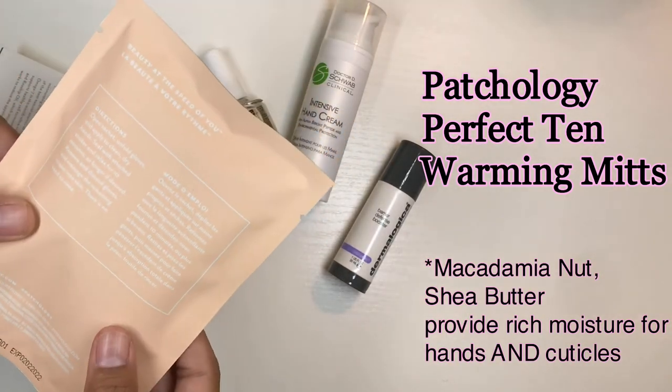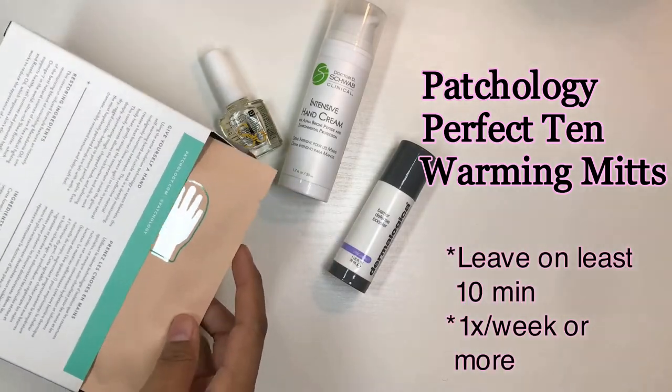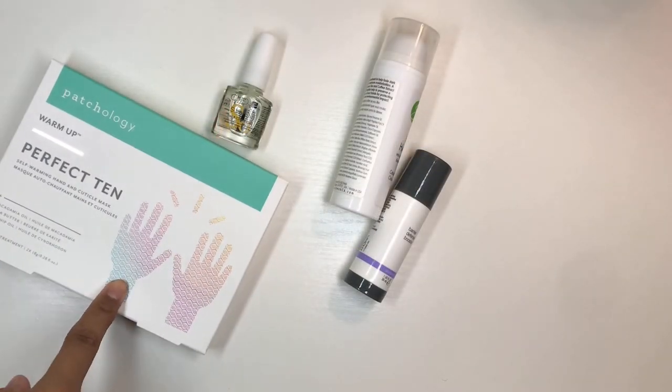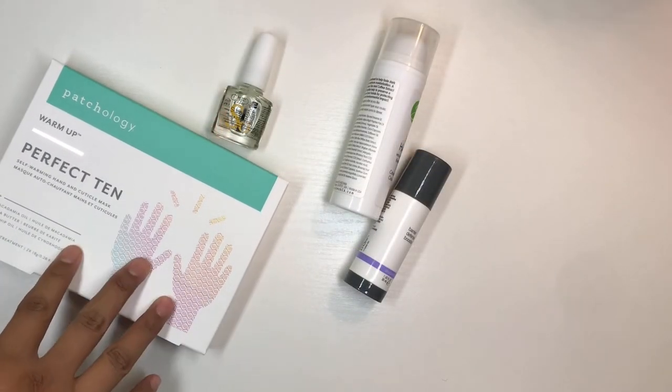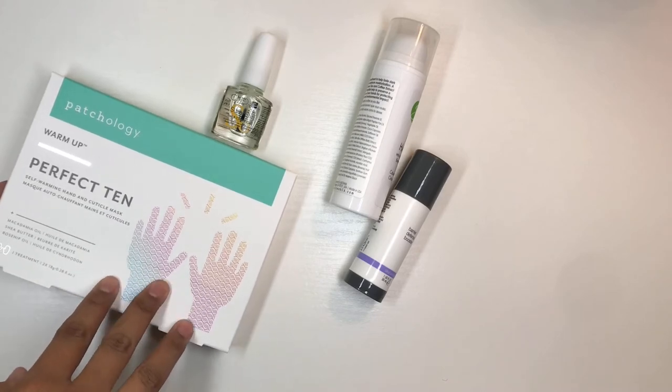They're lined with so much good stuff — macadamia oil cream — it's just a really luxurious lotion. I recommend this for maybe once a week, or when winter is here. When the weather gets more cold and dry, you might even be doing it more often.